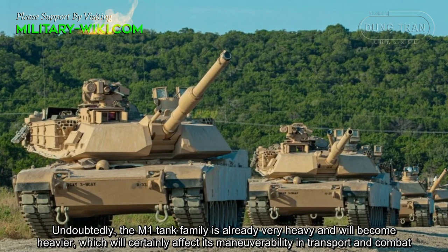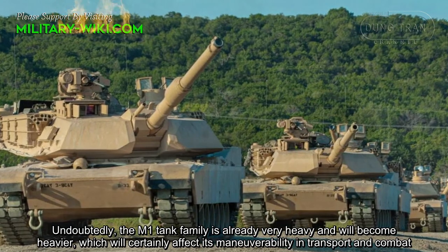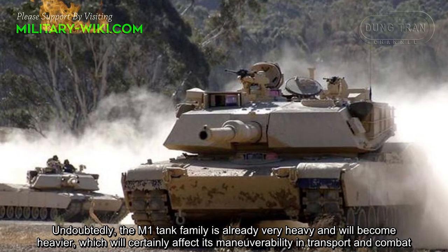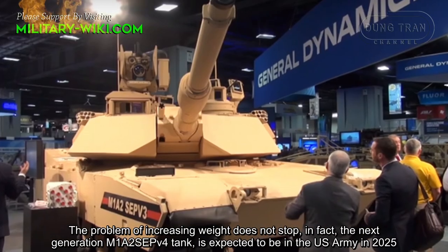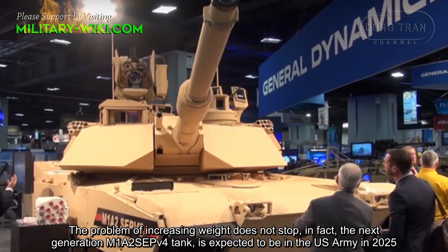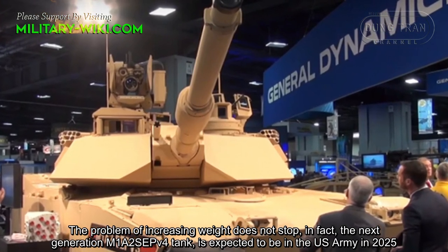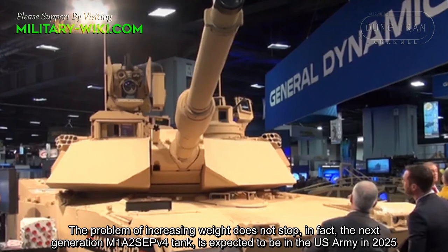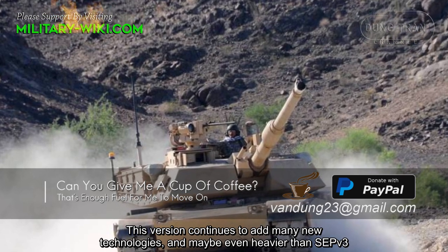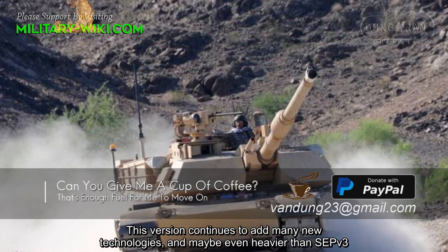Undoubtedly, the M1 tank family is already very heavy and will become heavier, which certainly affects its maneuverability in transport and combat. The problem of increasing weight does not stop. In fact, the next-generation M1A2 SEPv4 tank is expected to enter US Army service in 2025, and this version continues to add many new technologies, potentially making it even heavier than the M1A2 SEPv3.